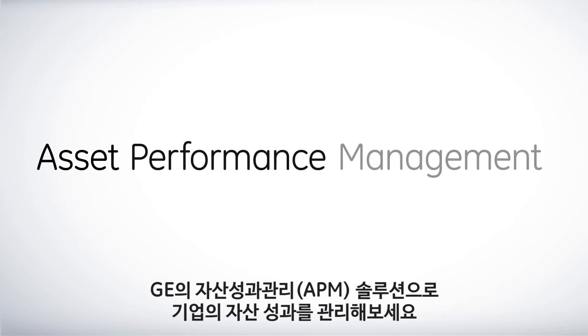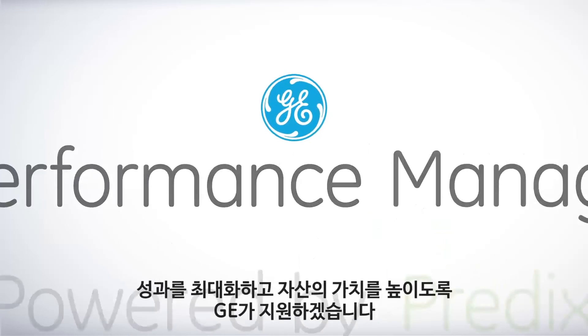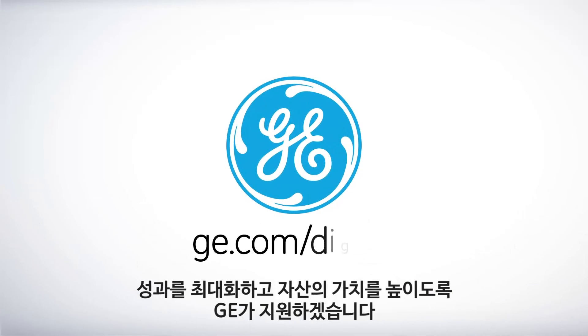Asset Performance Management from GE. Schedule your Asset Performance Management assessment today and let GE help maximize the performance and value of your assets — with solutions that provide protection for your assets.